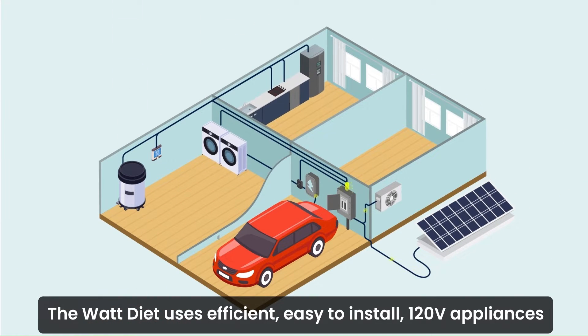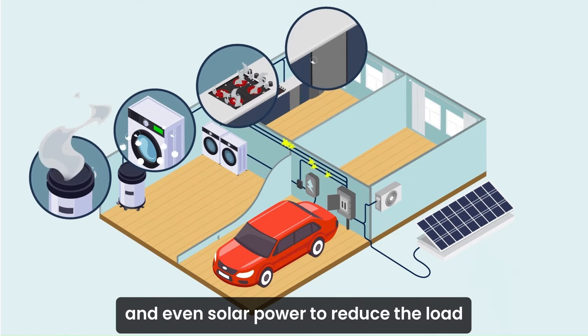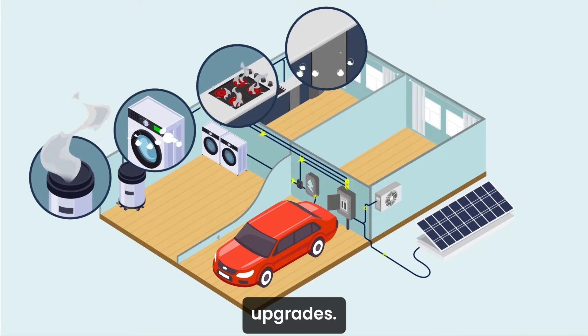The Watt Diet uses efficient, easy-to-install 120-volt appliances for heating, cooling, cooking, laundry, EV charging, and even solar power to reduce the load on a home's electrical panel and avoid rewiring or electric service upgrades.